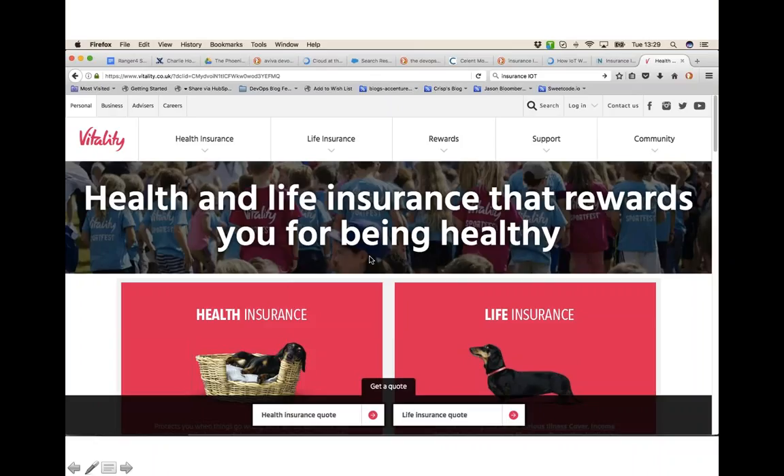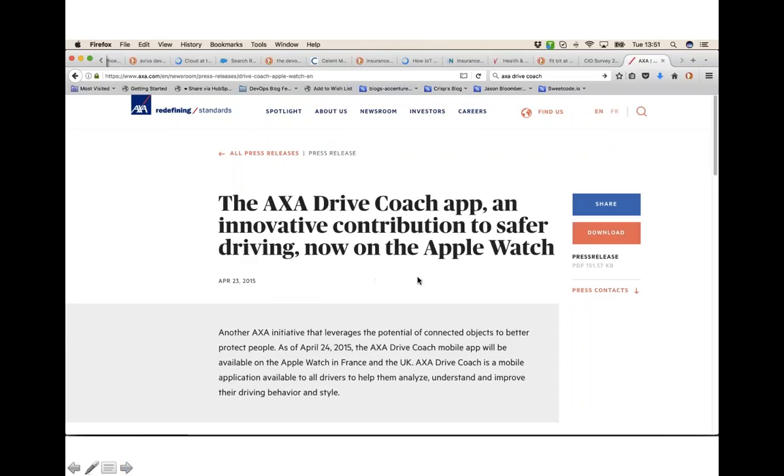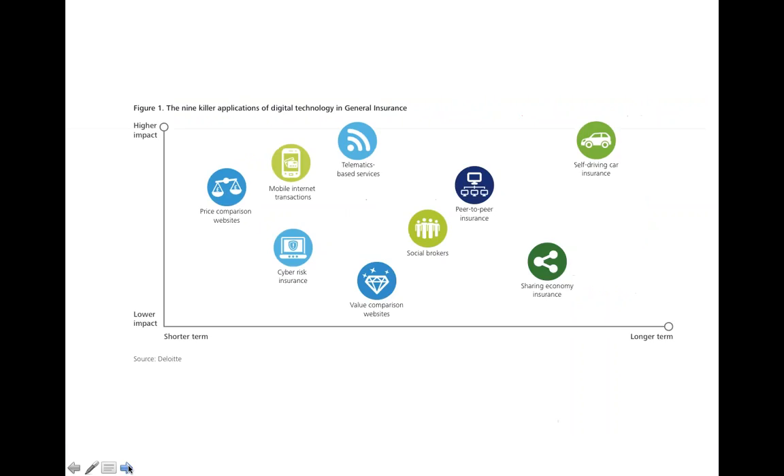Some insurers reward you for being healthy. Vitality plays hard on this idea — I think they give away Apple Watches when you sign up. The Fitbit and Apple Watch are both collecting data on how fit and healthy we are, and health insurance premiums can reflect our ability to look after ourselves. Here's another example: the Apple Watch this time used by AXA to collect data on the driver's capabilities and behaviours, rewarding — or perhaps even punishing — them in their policies.